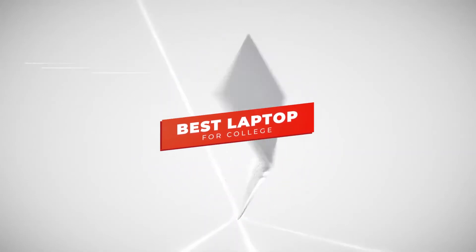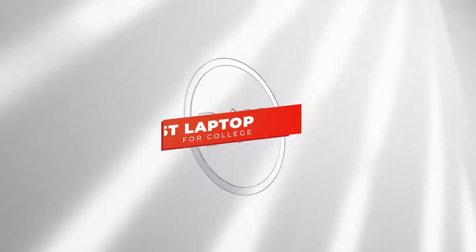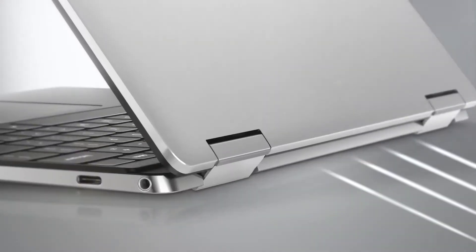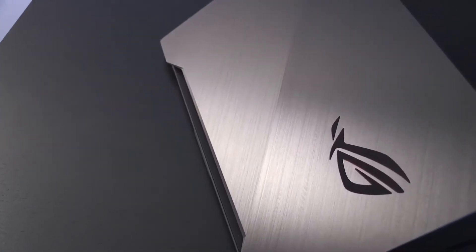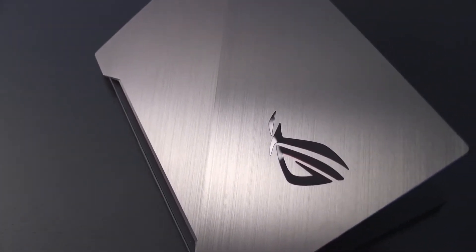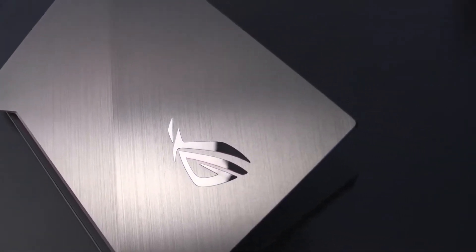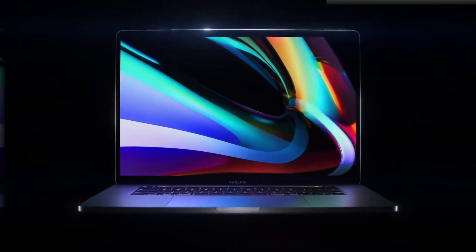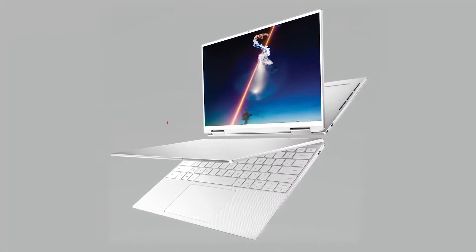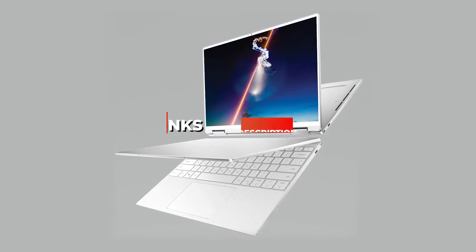Hey guys, in this video we're going to be checking out the 5 best laptops for college you can buy right now. I made this list based on my personal opinion and hours of research, and I've listed them based on performance, features, and price. I've included options for every type of user, so whether you're looking for a budget laptop for writing up assignments or a premium laptop for content creation, we'll have the product for you. If you want more information and updated pricing on the products mentioned, be sure to check the links in the description below. Let's get started.